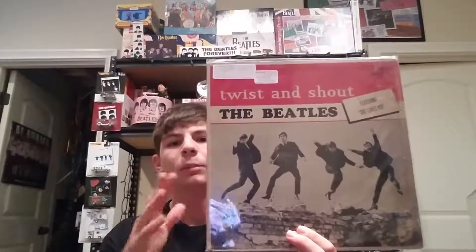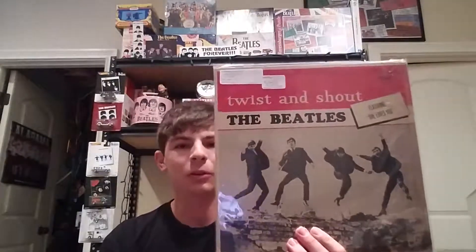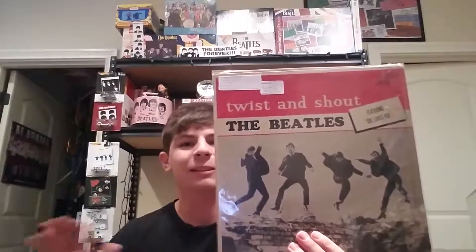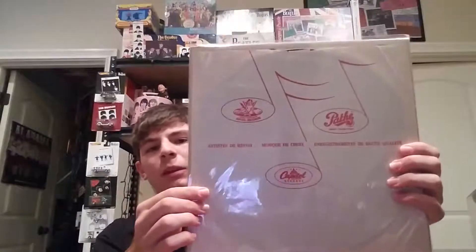This one is interesting — it's from Canada, Beatles Twist and Shout, their second album released in Canada. It has some different songs on here, including Long Tall Sally and others you'll find on the second album. It's on the regular Canadian Capitol label and has the original inner sleeve, also released in 1964 on the 6000 series.